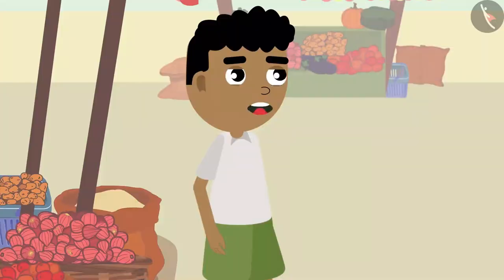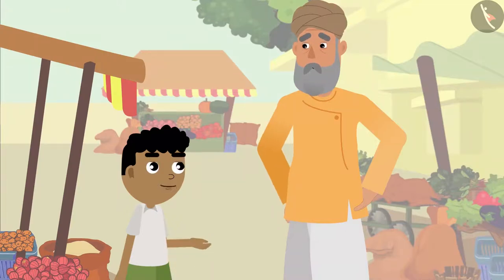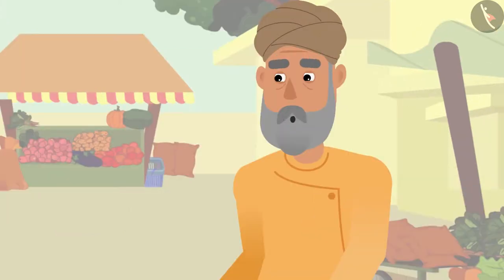Bitu remembers: 'Yes grandpa, now I remember — I have seen similar flowers drawn on the walls of Minu's house. But grandpa, why has Minu's father drawn pictures of these flowers on their wall?' Grandpa replies: 'With such pictures, the walls look beautiful, and in some places people make pictures of flowers on their walls.'